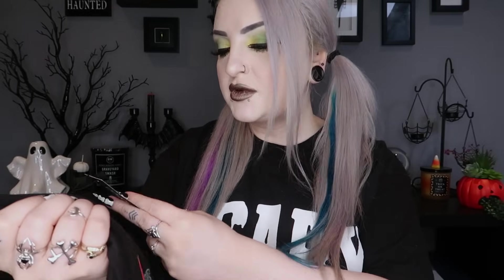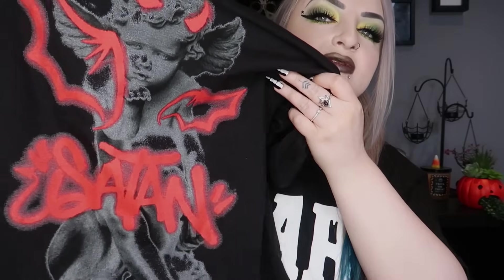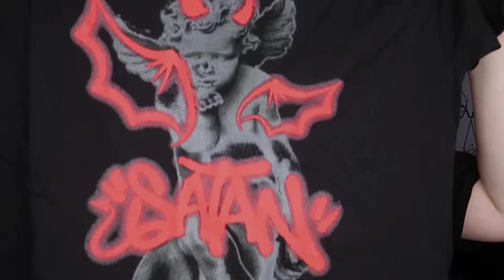I also got this t-shirt — same oversized medium style. This one is called the graffiti Halloween print, it has a little cherub angel design that's been spray-painted over with wings and horns and it says 'Satan' — a very weird design for Boohoo, they don't usually do stuff like this, but I thought it was pretty cute and loungy. Same price as the last one, about seven pounds.